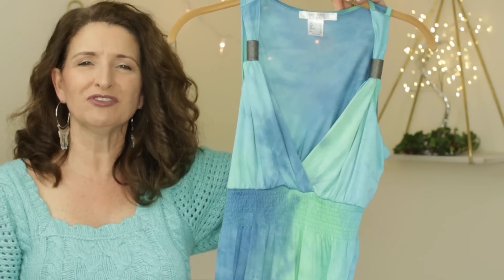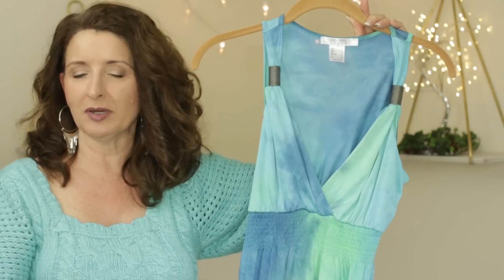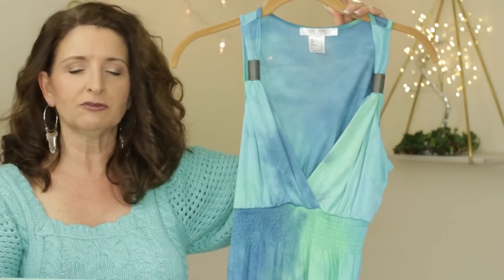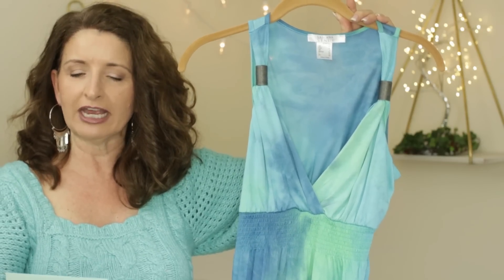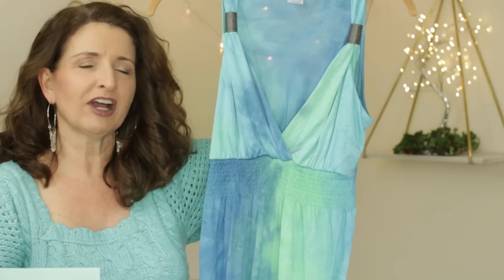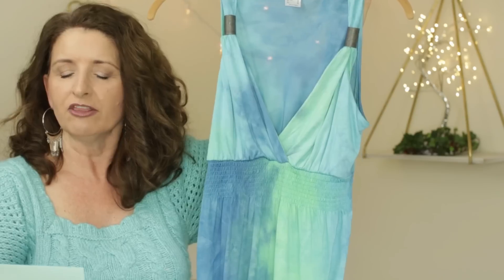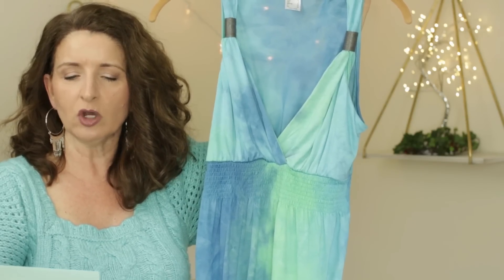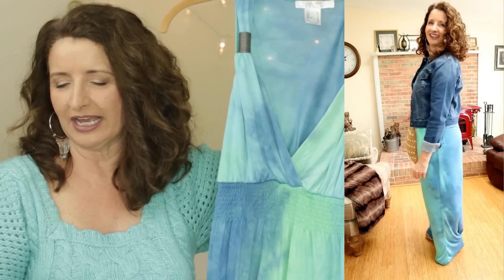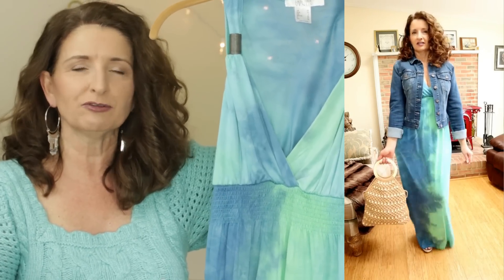I have two maxi dresses to share with you from Venus — one worked for me and one unfortunately did not, but they may work for you, so I want to tell you about both of them. This first one is called the Tie-Dye Maxi Dress. It is originally $59, rated 4.7 stars on the Venus website, and comes in sizes extra small through 3X. On the Venus website it says this is 54 and a quarter inches long. I am 5'4", so it was a little long on me, but I didn't think it was too long. The fabric is 100% viscose, machine wash cold and hang to dry. These are all hand-dyed, so each one is going to be slightly different and unique.